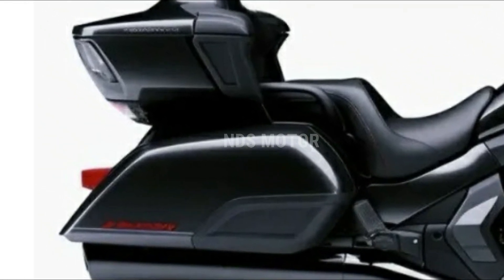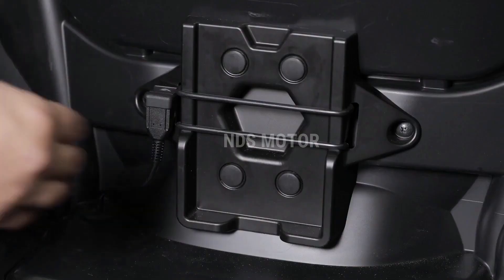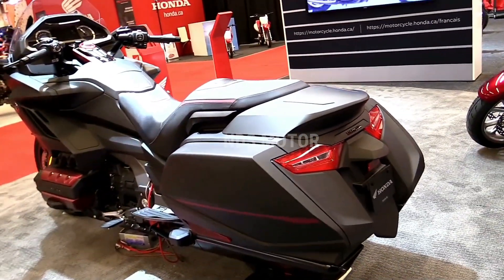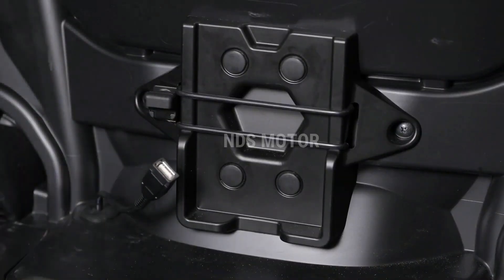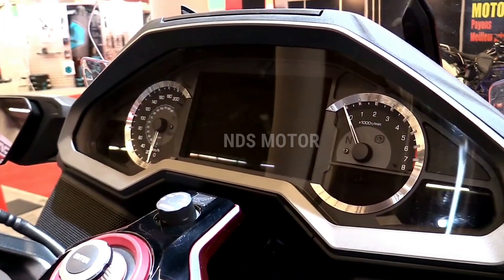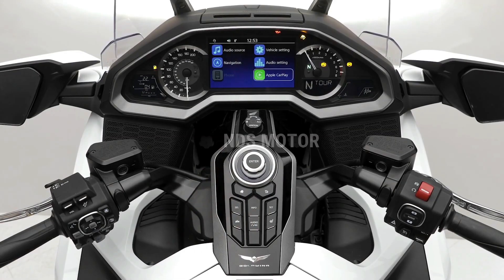With the 2024 Honda Gold Wing automatic DCT, riders can expect the perfect blend of luxury, performance, and advanced technology. As anticipation builds up to its release, it is clear that this motorcycle is set to make a lasting impact on the touring segment and continue the Gold Wing's legacy as a flagship model for Honda. Stay tuned for updates and further news about the 2024 Honda Gold Wing as we await its arrival in the market.